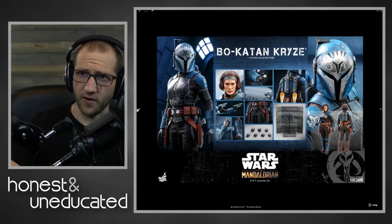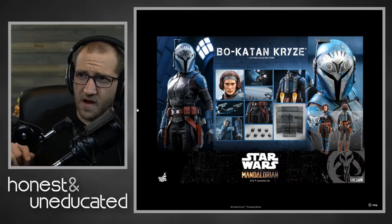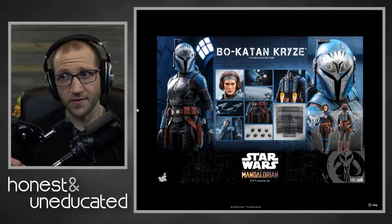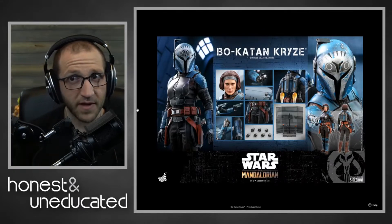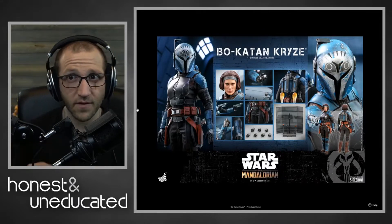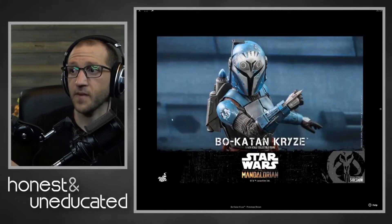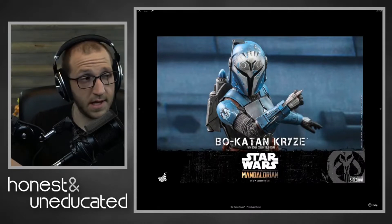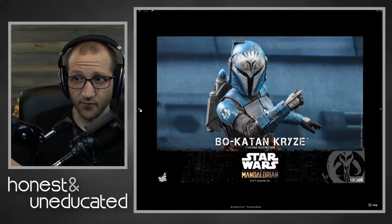That really caught me off guard. I was not expecting Bo-Katan, who is smaller than the Heavy Infantry figure, uses less materials, and comes with less things than Beskar Mando, to be more expensive. That was surprising. Now, granted, I think the figure looks great — especially the helmet paint job looks awesome.